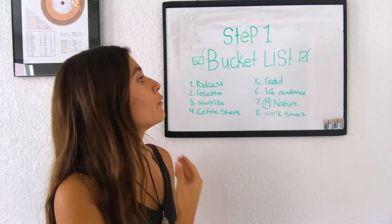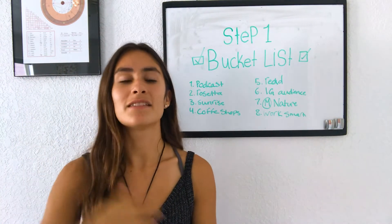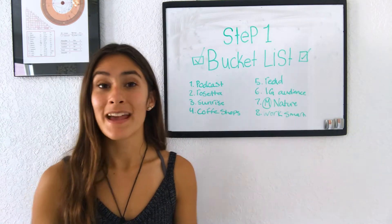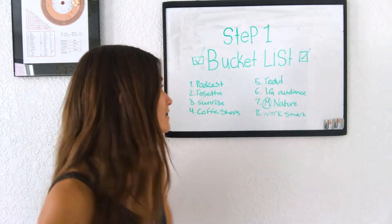For example, one of my bucket list activities was to get on someone's podcast — I wanted to talk about the Enneagram and mindfulness and share my message with other people. And because I wrote that goal, I did achieve it. I was on someone's podcast and I talked all about mindfulness for kids and Enneagram.